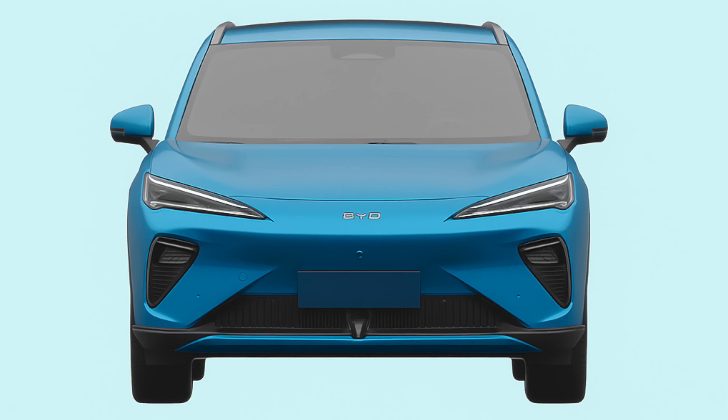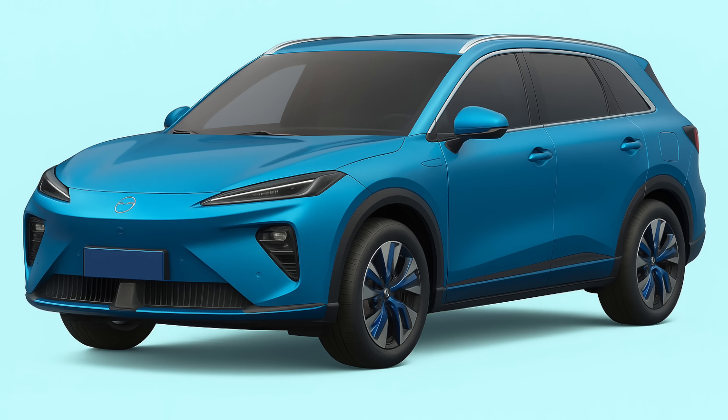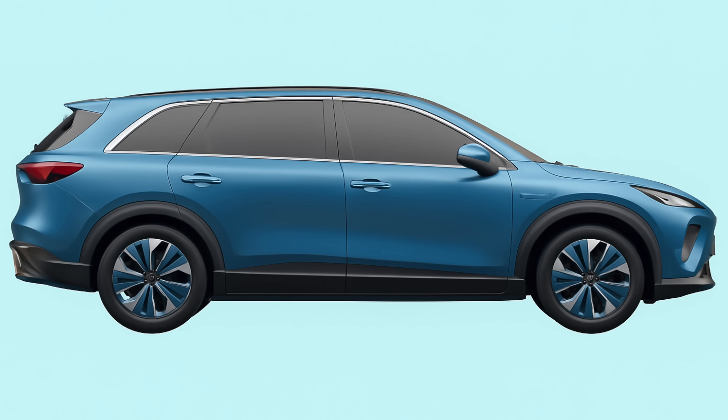MG has just confirmed another electric SUV, which is a competitor to the Xpeng G6, the Tesla Model Y, and the BYD Seal 7 — which is fantastic and really looks nice. So is it likely to be better, and how much is it going to cost? Let's go into what we know.